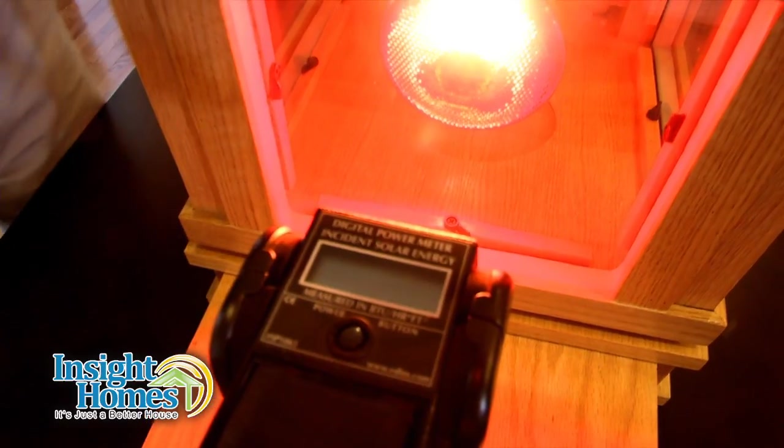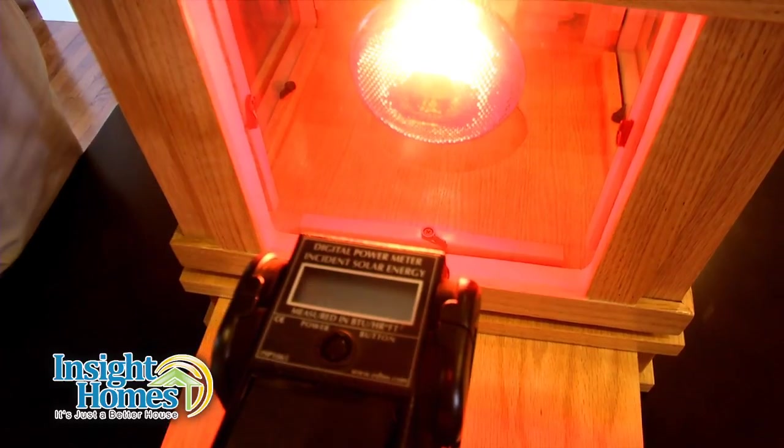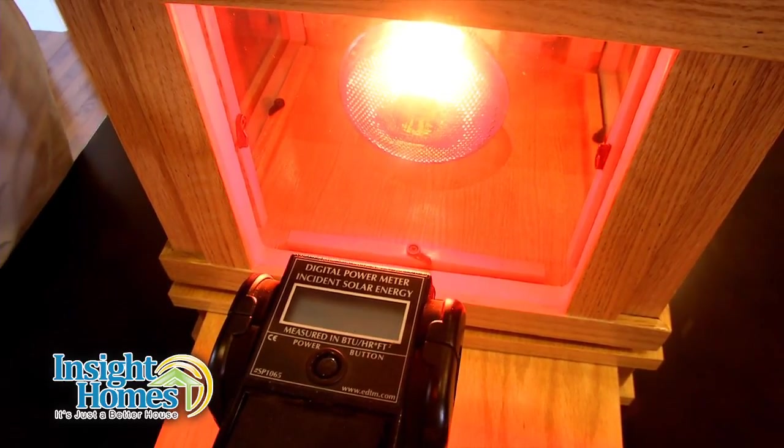Alright, now this first window — this is just clear glass, clear window glass — and it is allowing 280 to 283 BTUs an hour to come through that window.